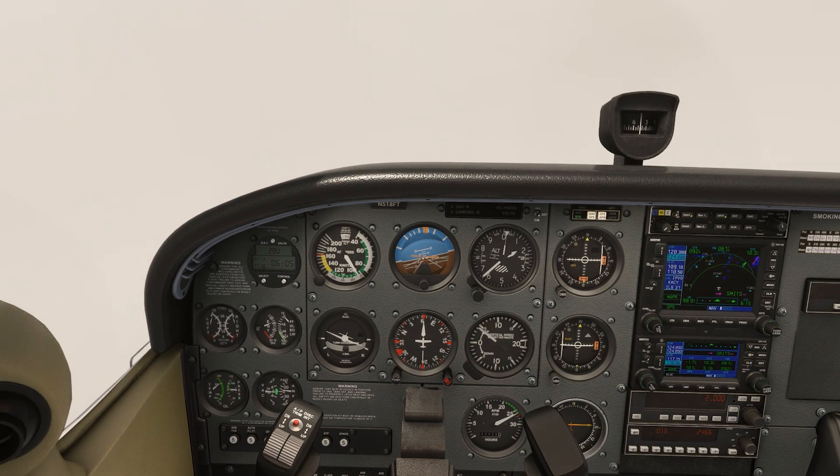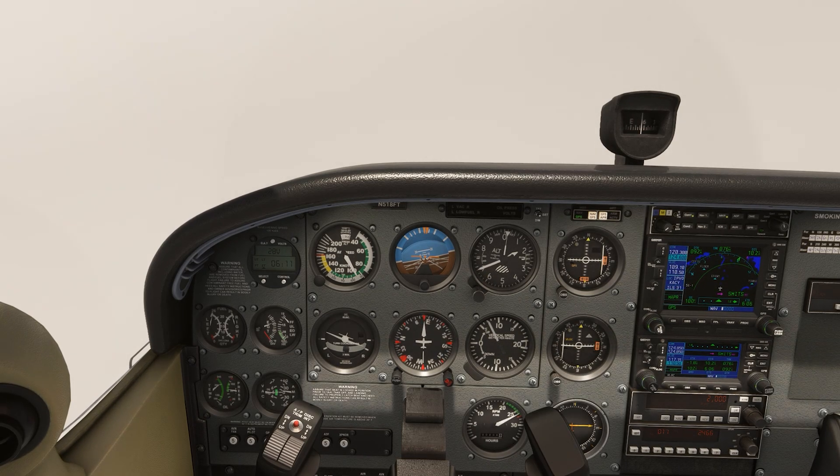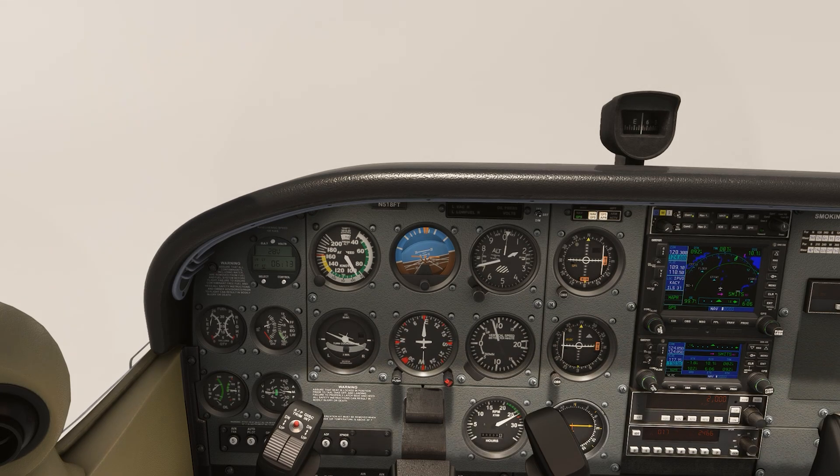When you're practicing, you get used to doing the full missed approach procedure and hold, which is very important for skill building. But make sure you're working in some practice on these more real-world scenarios so you're prepared when this happens to you on a flight.